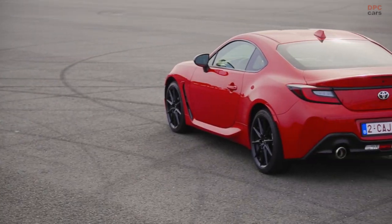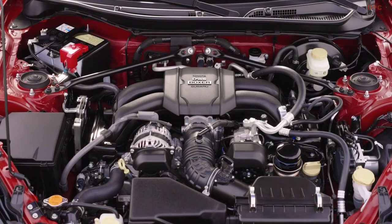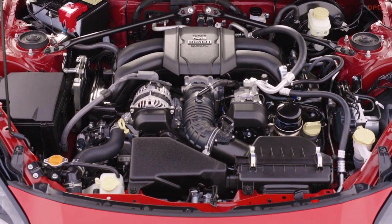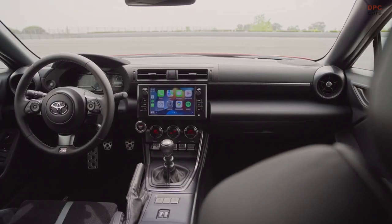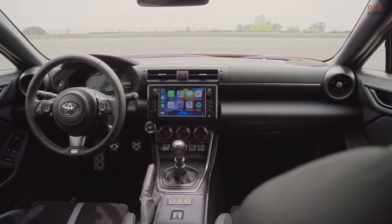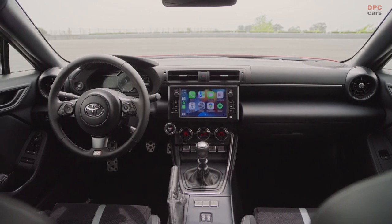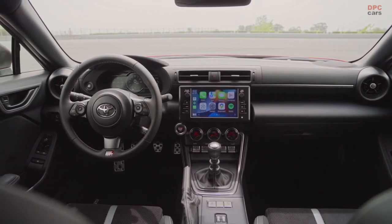Available in two grades, Toyota GR86 and GR86 Premium, it will come in seven exterior color choices, including the aptly named Track B Red. The Premium grade comes equipped with a rear ductile spoiler, adding dynamic contours to the car's sporty feel.